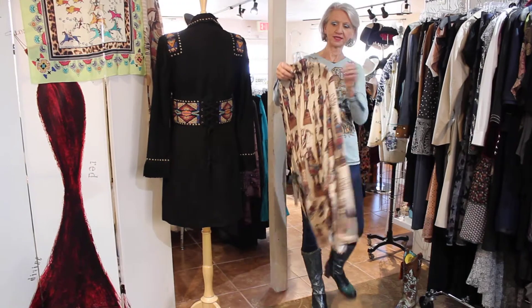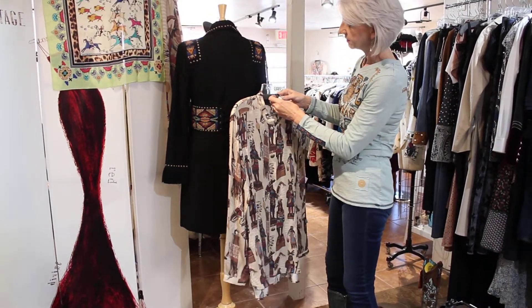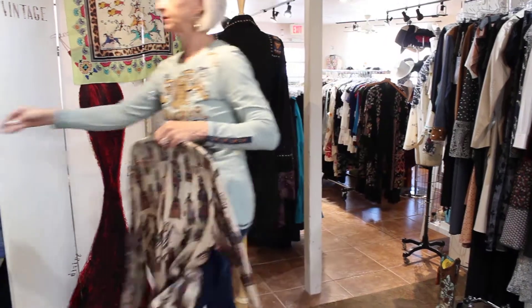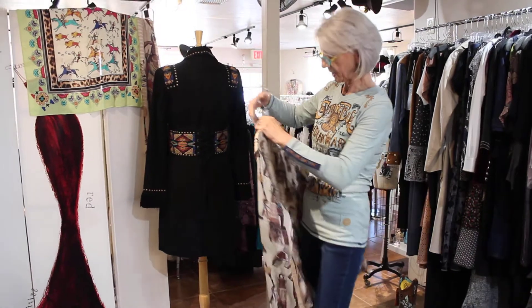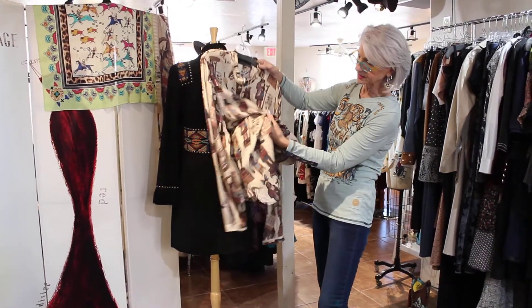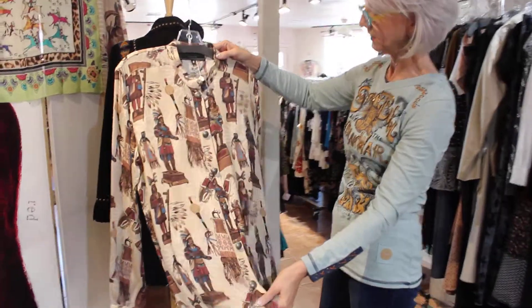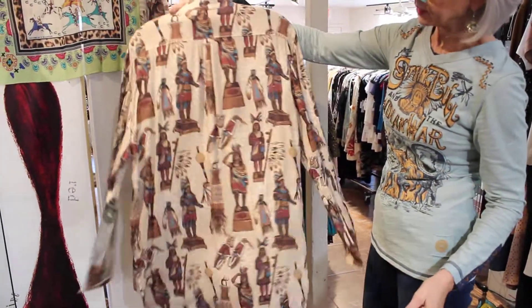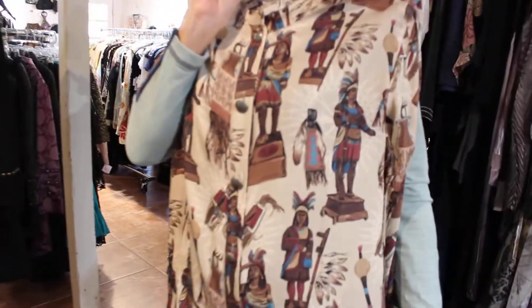Look at this print — love it. I'm just going to grab my glasses because this is ridiculous for me to struggle. $198 for this. It's really soft, really cool — looks like a rayon chalét to me. How fun is that? Really cool to wear just with leggings.